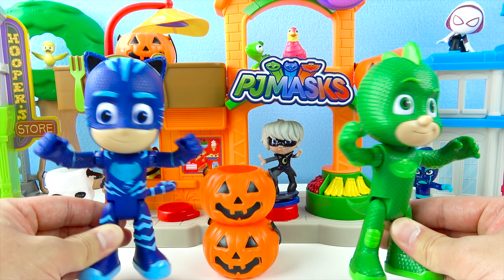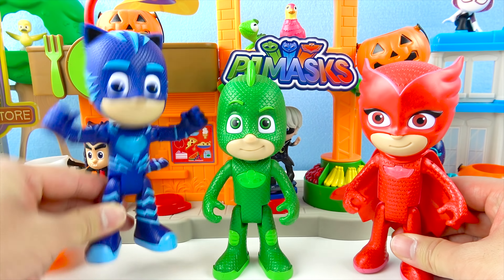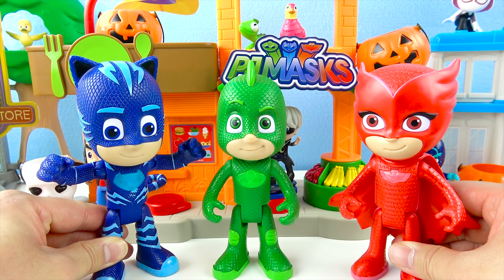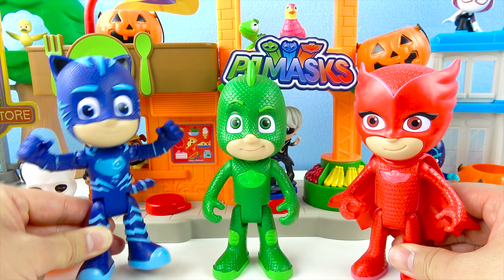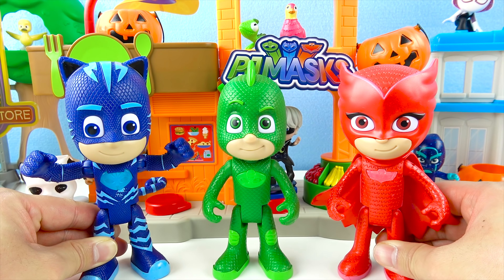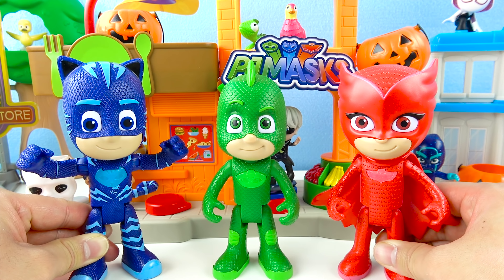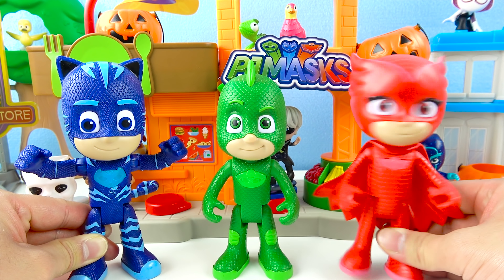Where's Owlette? Hi, PJ Masks! Hi, Owlette! What are you guys doing? We're getting ready to have a PJ Masks Halloween party! Ooh, super, super fun! Help! Help! Owlette, can you hear that? Someone is looking for help! The PJ Masks are here! We can help you!